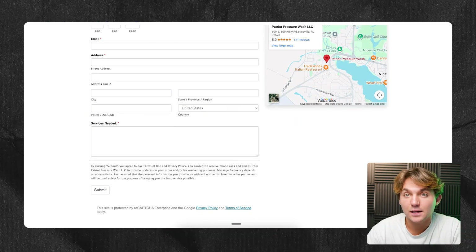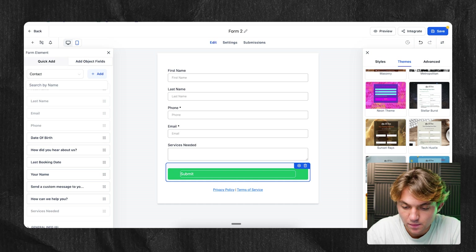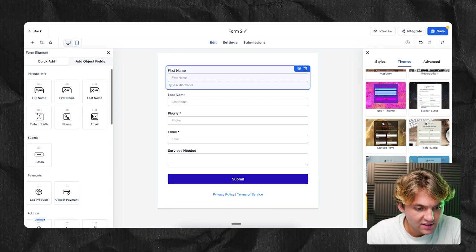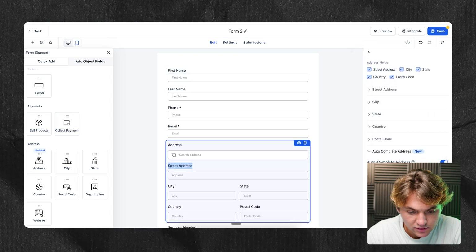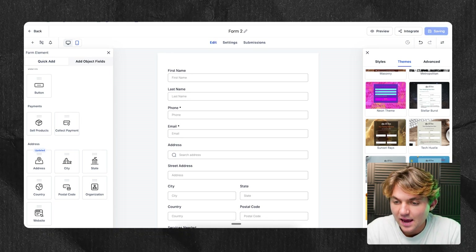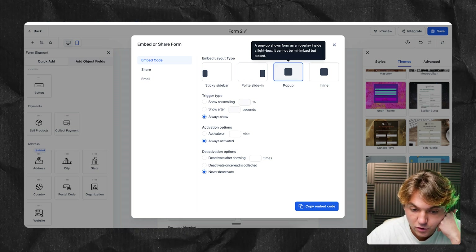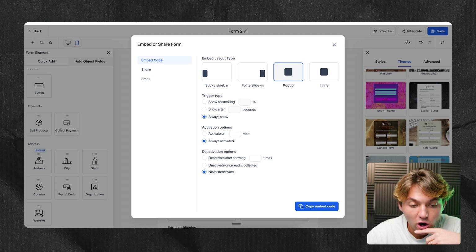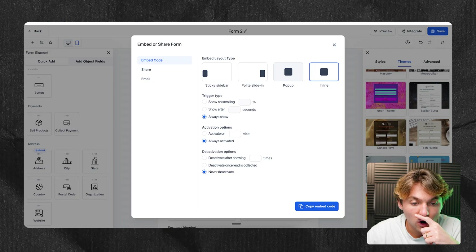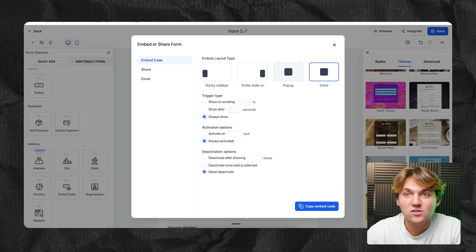If you know their services and want the form to convert higher, just have this as a select box — multiple choice — so people can select what services they need. That normally gets a higher conversion rate than making people type. You can play around with the colors and make it match their brand colors — they have red and blue colors, so we can go blue. They also have address, which is under quick add, so we can add the option for address. Once the form is created, save it and click on Integrate. For an inline form that's always visible, click on Inline, copy the embed code with 'always show, always activated' — and that embed code is what we install on someone else's site.